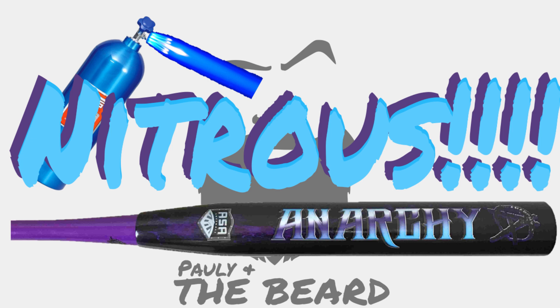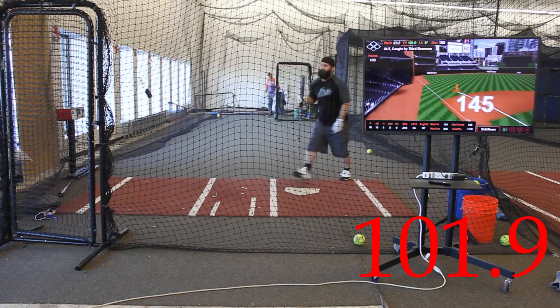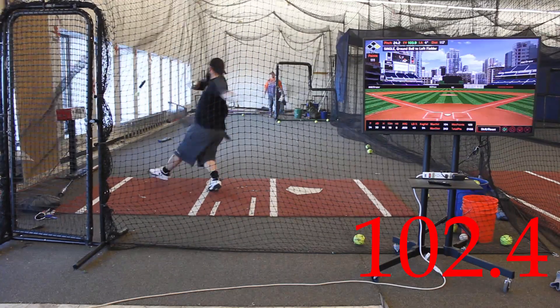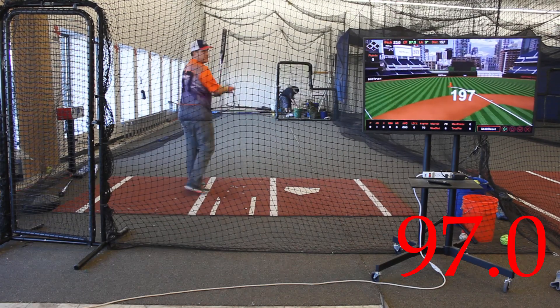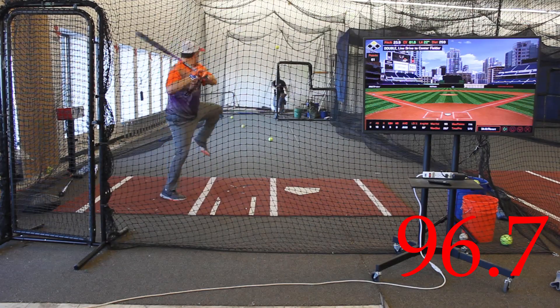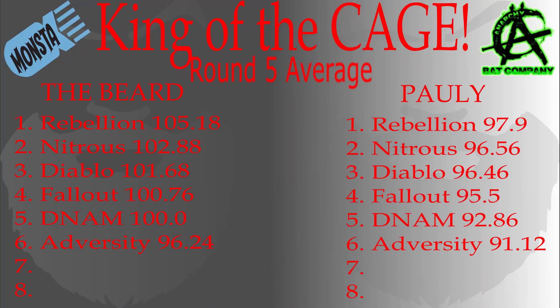The Nitrus from Anarchy is up next. The Nitrus is a super durable bat that loves to be swung. It just keeps ticking up the radar and is such a great performing bat. This bat shows early life and has an extremely long top-end peak performance. This is the bat that you bring out for everyone to swing — it takes a beating and just keeps getting better.